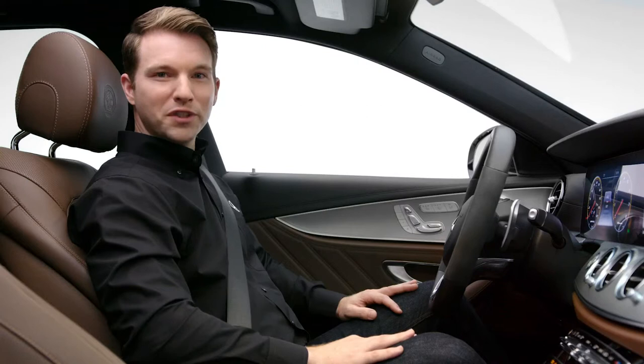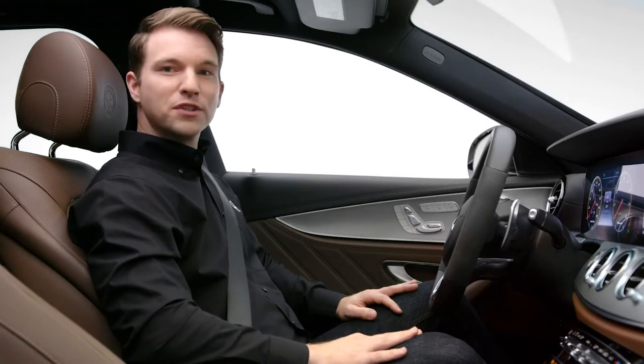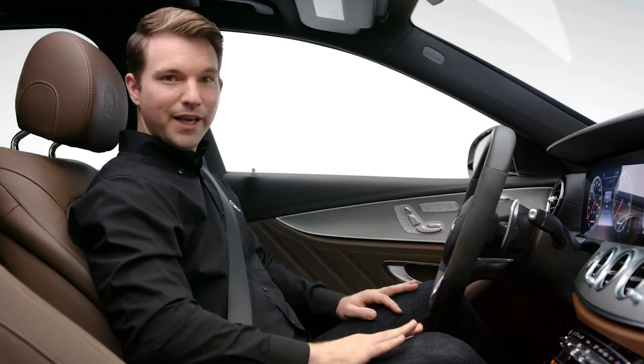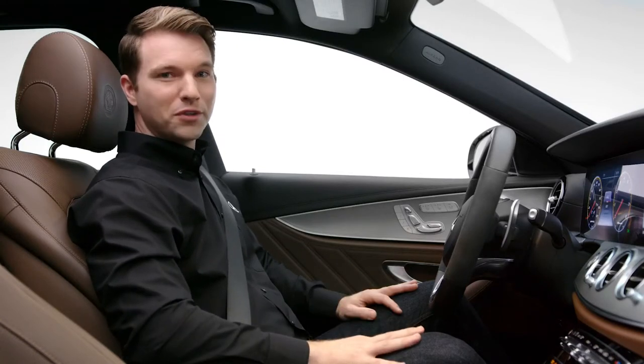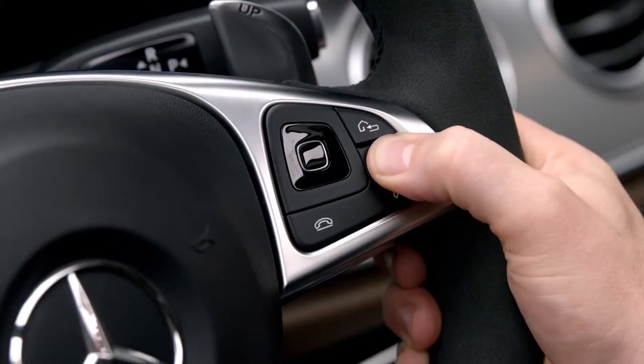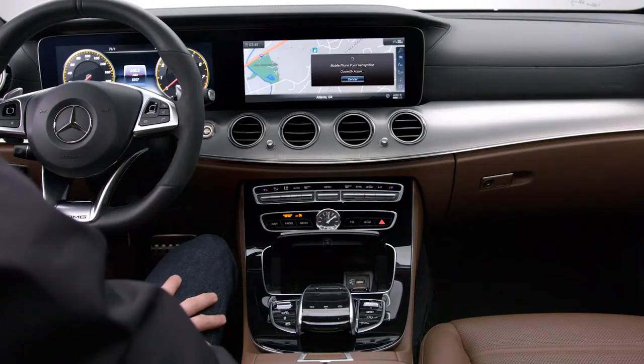If you want to use your smartphone's voice assistant, make sure it's connected via Bluetooth. Long press the voice control button on your steering wheel for two seconds, then release, and you'll hear the familiar sound of Siri or your Google Assistant. Will it rain today in Atlanta? Yes, I think we'll see some rain for today.